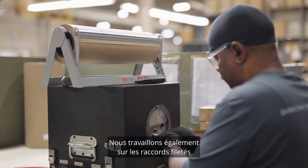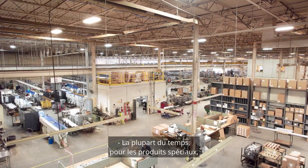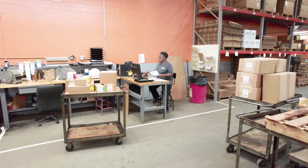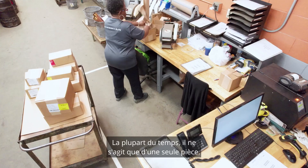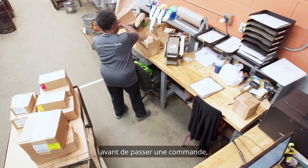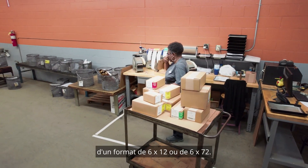We also work on the thread tape fittings and the sealant process in the packaging department. Most of the time with specials, I have to pack them up and they go out that same day, or maybe the next day. Someone from shipping will come and get it from the staging area. Sometimes it might be just one piece — a sample — or sometimes one big piece like a 6x12 or a 6x72.